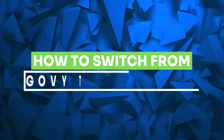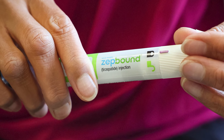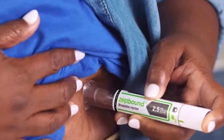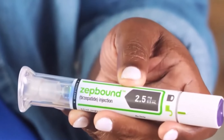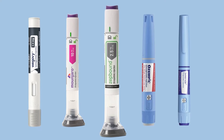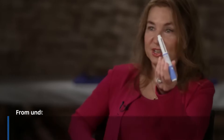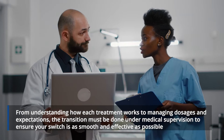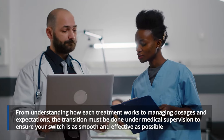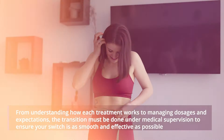If you've been on Wegovi for quite some time and are considering switching to ZepBound, you're not alone. Many are turning to ZepBound, intrigued by its recent launch and high potential for better weight loss results. But while the idea of switching weight loss injections might be exciting, it's crucial to handle the transition thoughtfully. From understanding how each treatment works to managing dosages and expectations, the transition must be done under medical supervision.